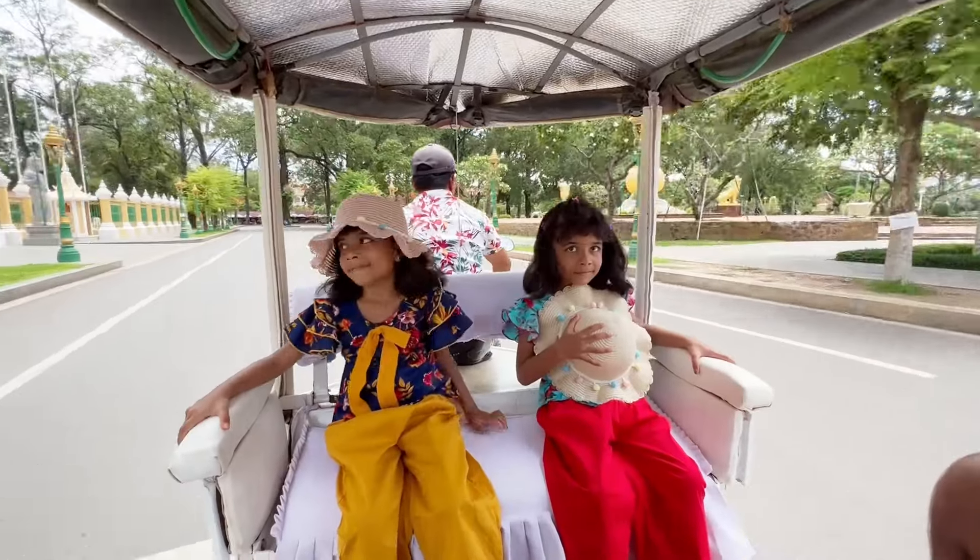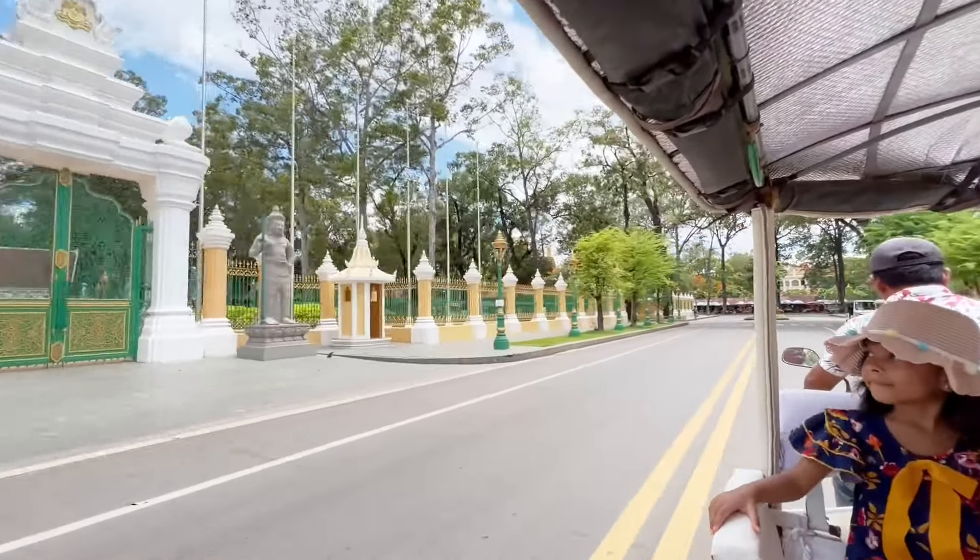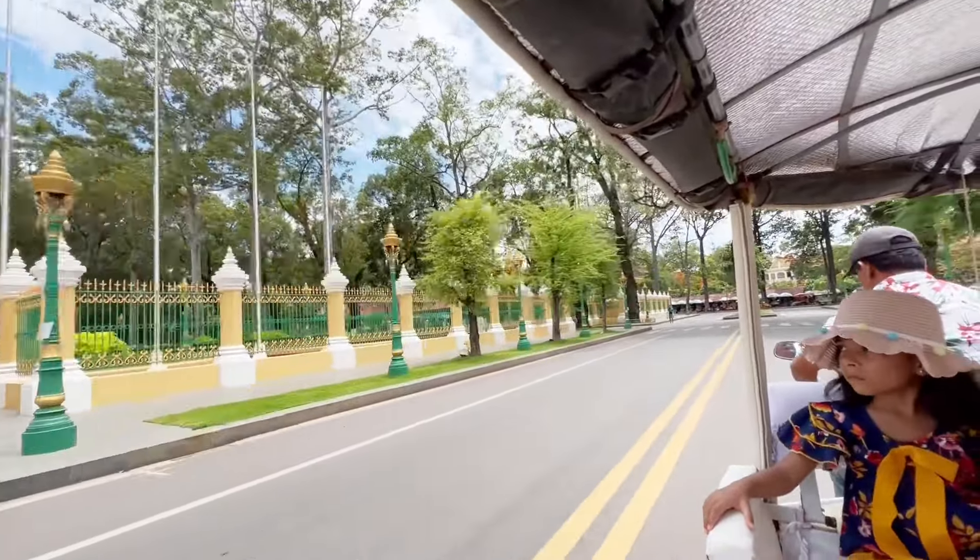There are many tuk-tuks available here. They said $5 for a 2-hour tour. We started our tour ahead with this tuk-tuk.